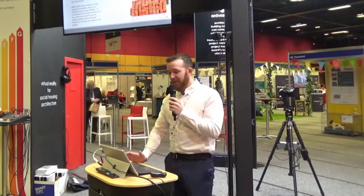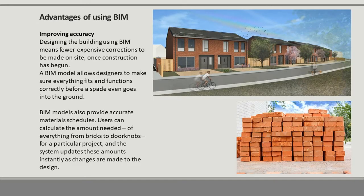Another advantage of BIM is improving accuracy. Designing buildings using BIM means fewer expensive corrections to be made on site once construction has begun. A BIM model allows designers to make sure everything fits and functions correctly, even before a spade has gone into the ground. BIM models also provide accurate material schedules — users can calculate the amount needed of everything from bricks to doorknobs, and the system coordinates these amounts instantly as changes are made to the design.